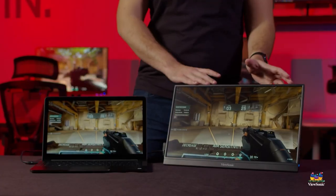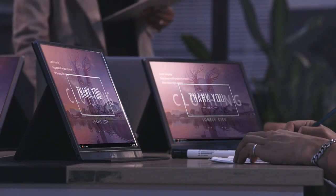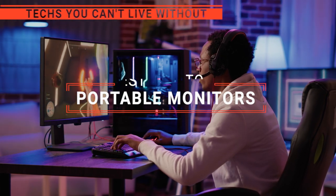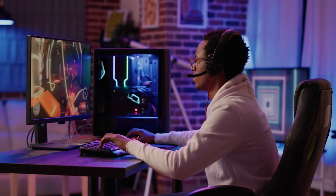The Asus Zen Screen? The ViewSonic or KYY? Perhaps the Kokopar or the LiPOW Z1 Silver? Which one should you buy? In this video, we will be looking at the top 5 portable monitors available on the market today and will tell you which one is best for you.